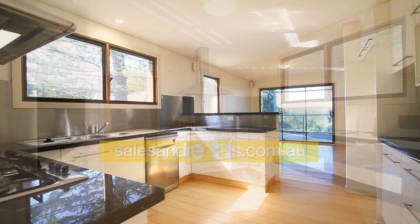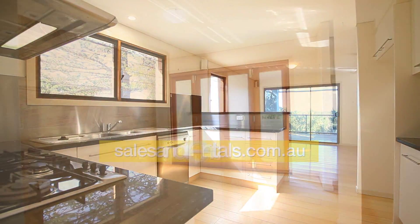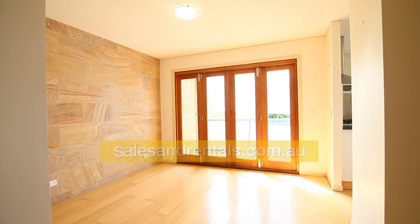The kitchen is modern with stainless steel appliances, stainless steel splash backs, even a dishwasher. Dining room off the kitchen.